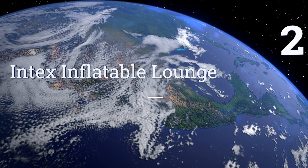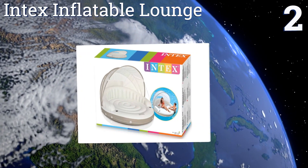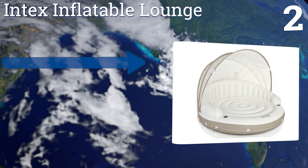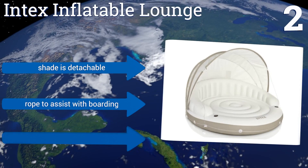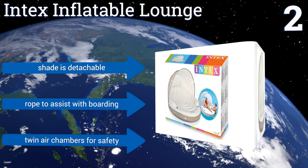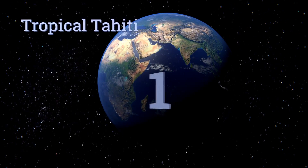At number 2, suitable for two users and for luxurious solo use, the Intex Inflatable Lounge offers a generously sized canopy platform, cup holders, and a comfortable contoured seating area. It's also perfect for several children to enjoy at once. The shade is detachable and it comes with a rope to assist with boarding and twin air chambers for safety.